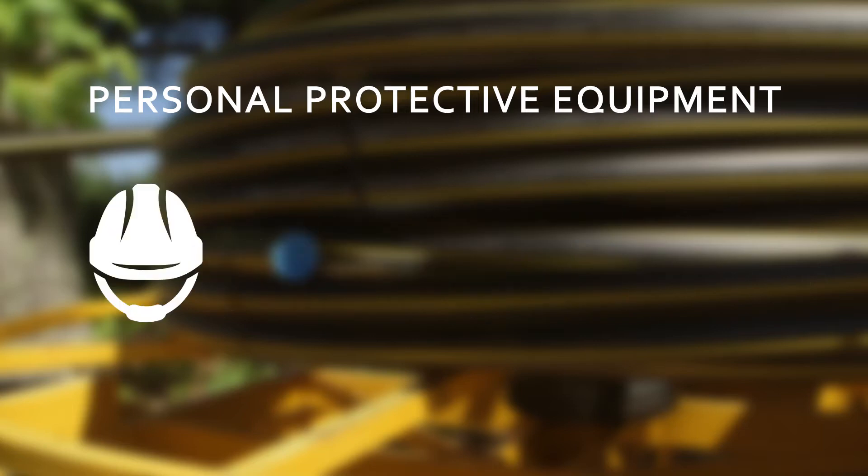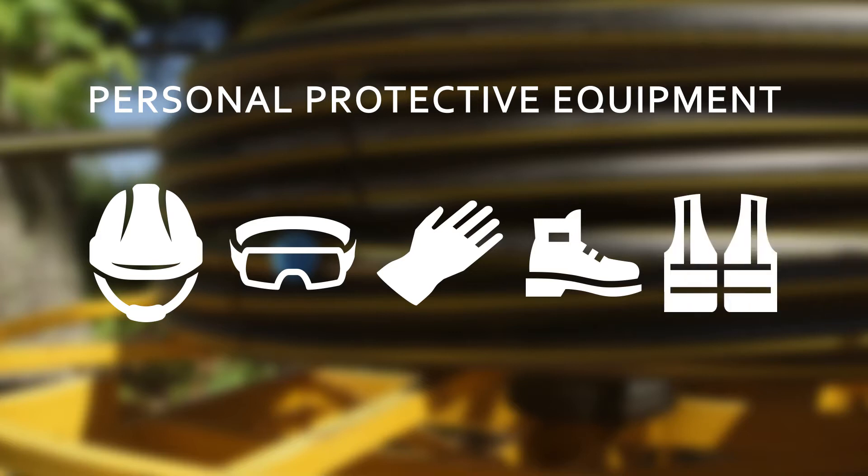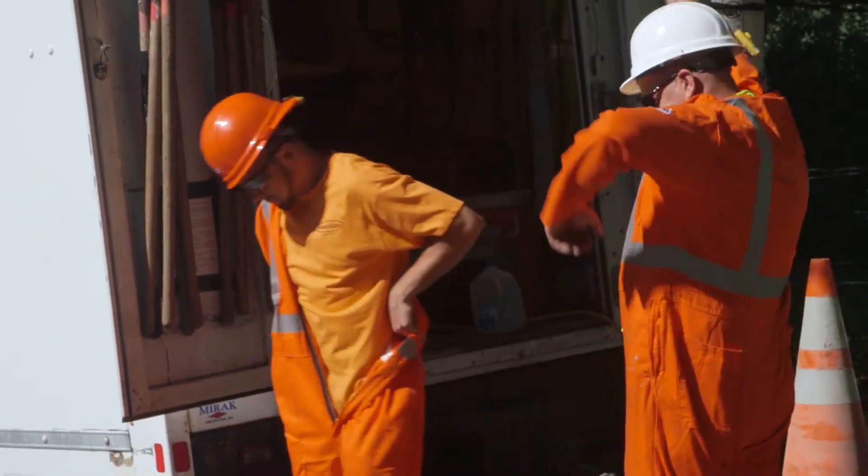PPE includes a hard hat, protective glasses, gloves, safety toe shoes, high visibility reflective vest, and proper daily wear clothing made of natural fiber. If the worker will be working in the ground, some additional equipment is required: a fire retardant suit and hearing protection, if required.